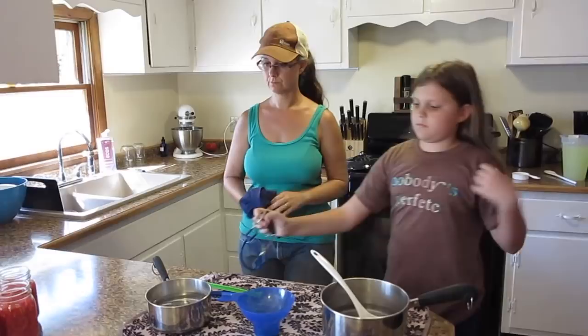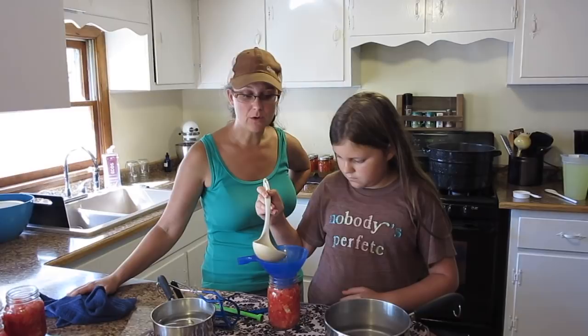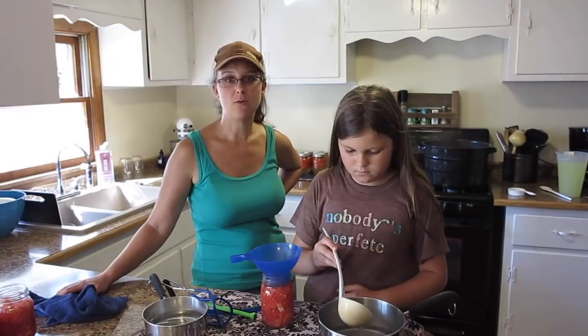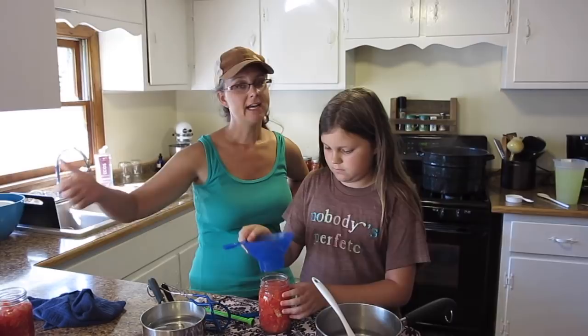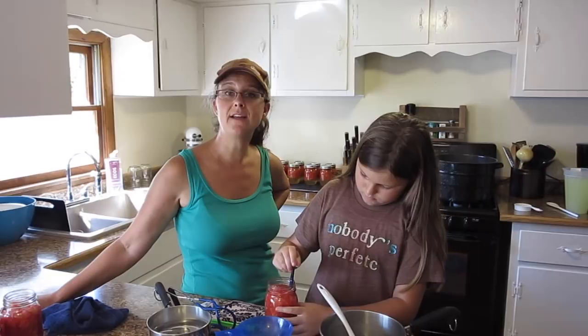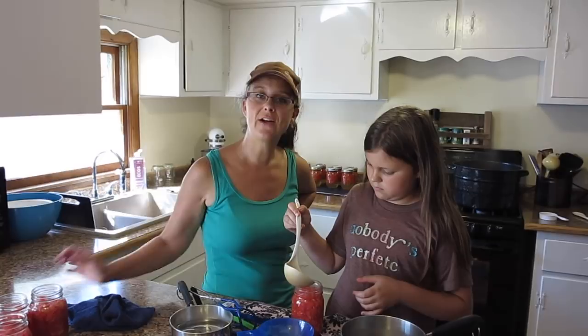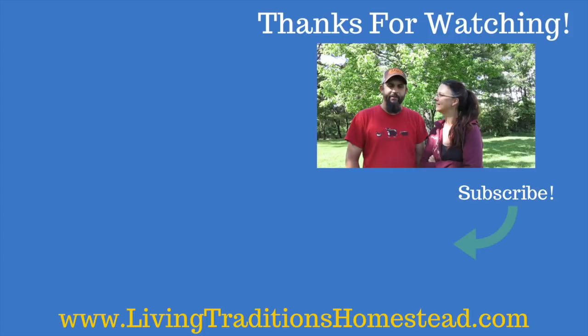Thanks everybody for stopping by the homestead and joining us to learn about why tomatoes are the most important vegetable in our garden, going through the canning process, and seeing our kids start to learn how to homestead themselves. If you liked this video, please give it a thumbs up — we love communication in the comment section, so give us a shout and tell us what you think. If you haven't subscribed yet, go ahead and do that, and click the notification button so you know when we have a new video. We're putting out five new videos every week, Monday through Friday. Take care and God bless!